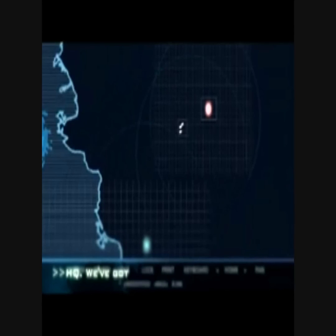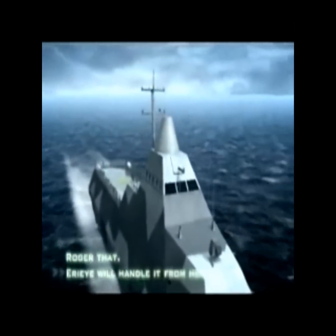H.Q., we've got incoming missiles heading to the coast. Roger that. ERI will handle it from here.